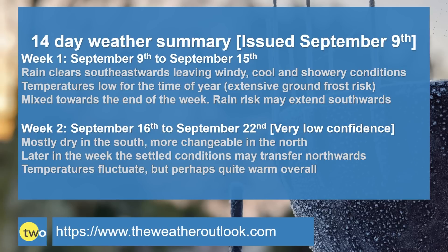Week two — important to emphasize that confidence is very low, but the signal is for mostly dry conditions in the south early on, perhaps more changeable in the north. Later, the settled conditions may transfer northwards with a greater chance of showers or longer spells of rain returning to the south and southwest. Temperatures fluctuate with uncertainty about where high pressure is going to become centered, but at the moment the chance of them being above average is greater than being below average.